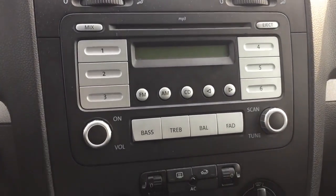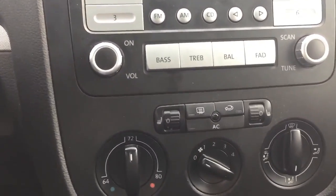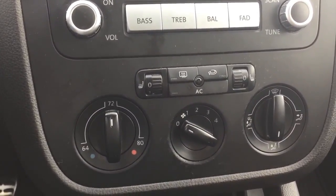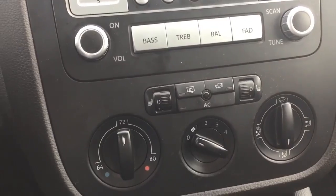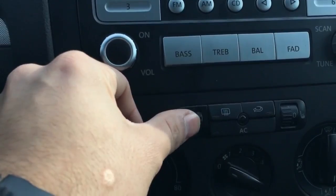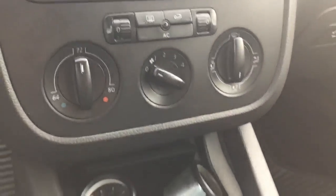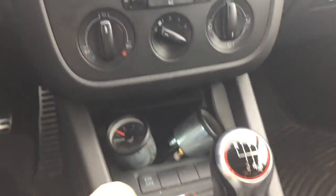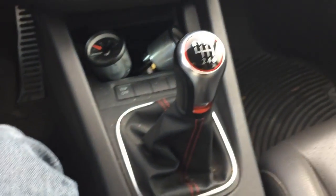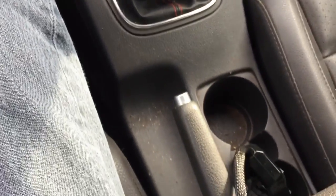Over here you've got the hazards and the CD radio with six presets, FM and AM. You can control the bass, treble, balance, and fade. And here you have the heated seats that the Wolfsburg is known for — it goes from zero all the way up to five different settings, five being the hottest. There are also the heater and AC controls and the fan. These gauges are for the air suspension.